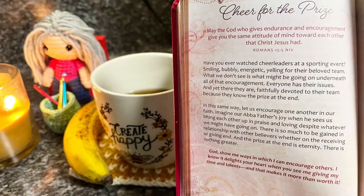Let's go ahead and do our daily devotion. 'Cheer for the prize.' — Romans 15:5: 'May the God who gives endurance and encouragement give you the same attitude of mind towards each other that Jesus Christ had.'